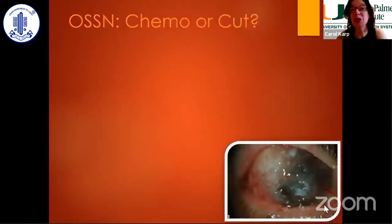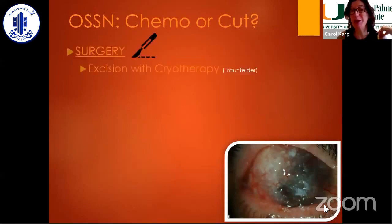The question really is: do we do chemo or do we cut? Dr. Hanavar is going to talk about the cut, and today I am talking to you about topical chemotherapy, of which I am a great fan.